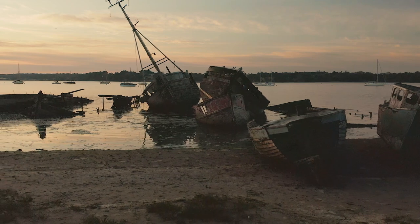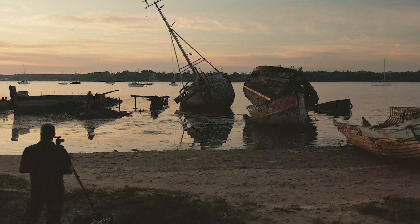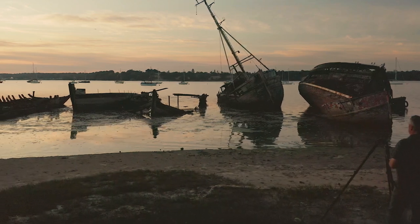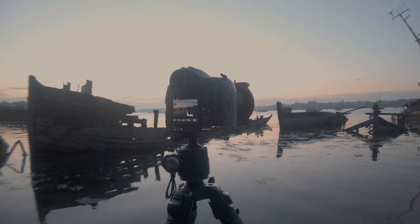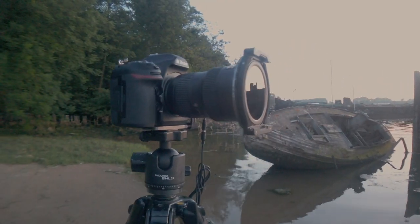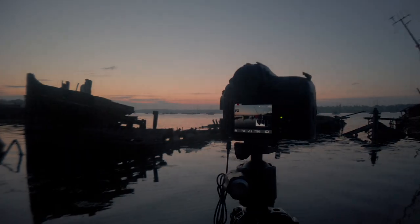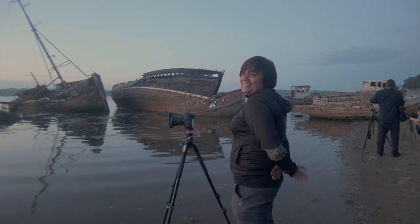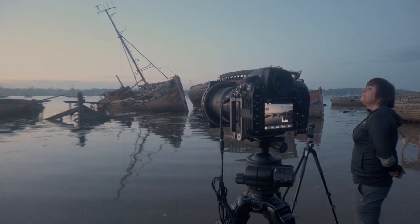Just waiting for the light. It's a bit cluttered unfortunately — we just have to maybe clone some things out in post. It's still a pretty scene and quite unusual. I'll show you my setup: shooting with a circular polariser on the front to cut the glare down on the water, but still trying to maintain and capture the reflections. We'll be putting a grad filter on as well to try and take a longer exposure.